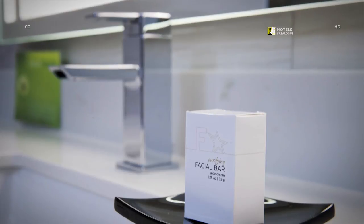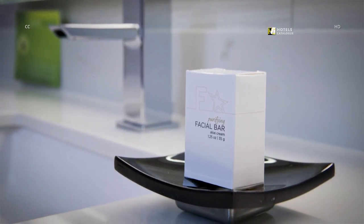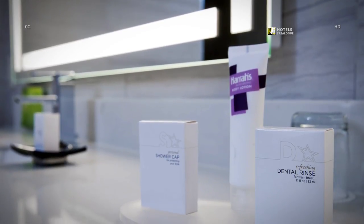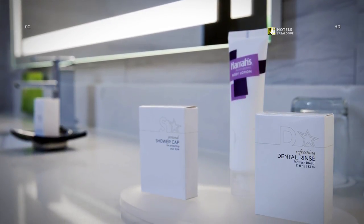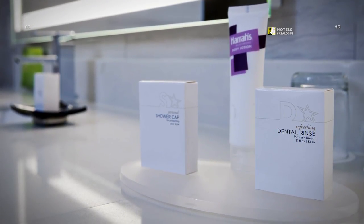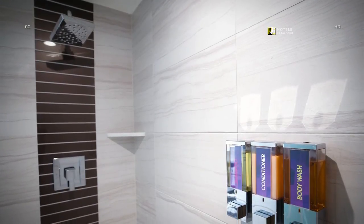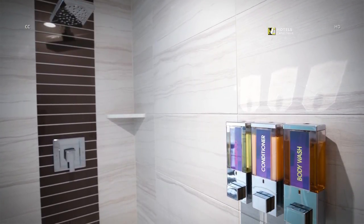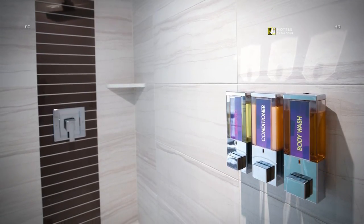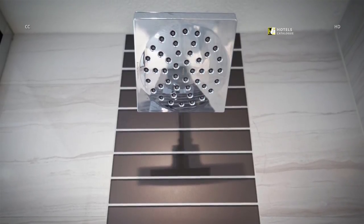Bathroom amenities include a facial bar with aloe cream. Guests can also count on body lotion, mouthwash and a shower cap in valley penthouse suite bathrooms. Shampoo, conditioner and body wash are on hand in the walk-in shower, along with a rain-style shower head.